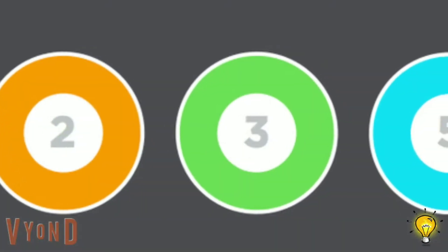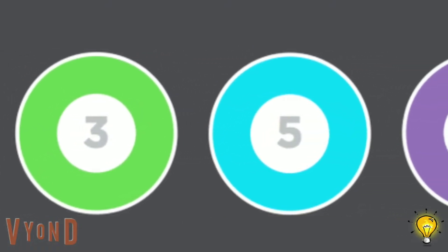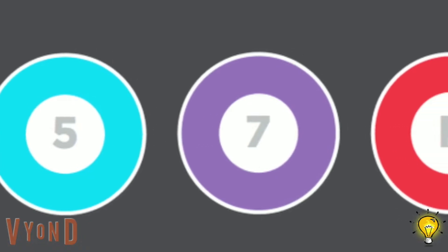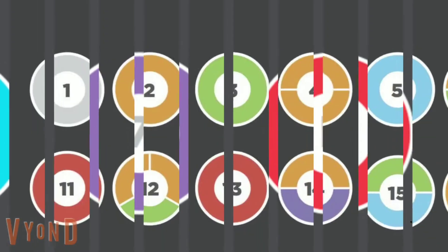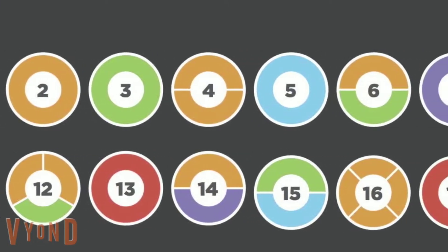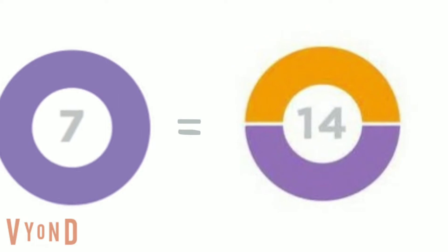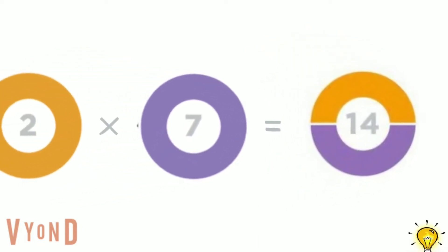One of the great innovations of Prime Climb is the coloring scheme. Each of the prime numbers less than ten has its own color: two is orange, three is green, five is blue, and seven is purple. After ten, each prime number is red. Any number that is not a prime number is a mix of colors that corresponds to its prime factors. For example, fourteen is equal to two multiplied by seven.